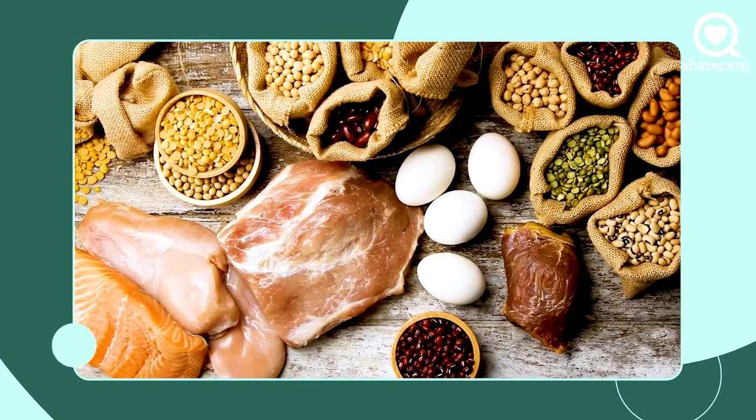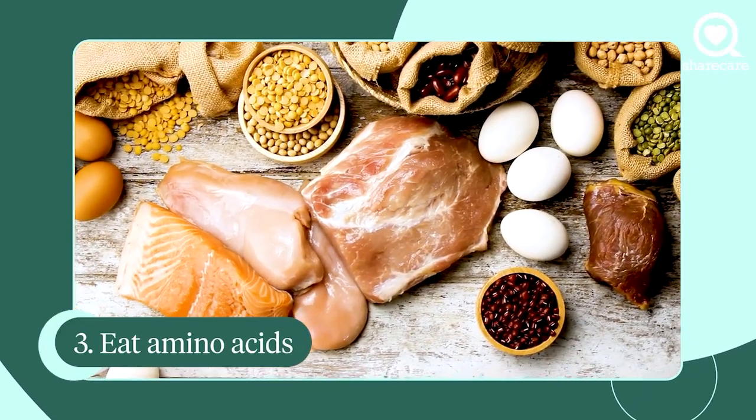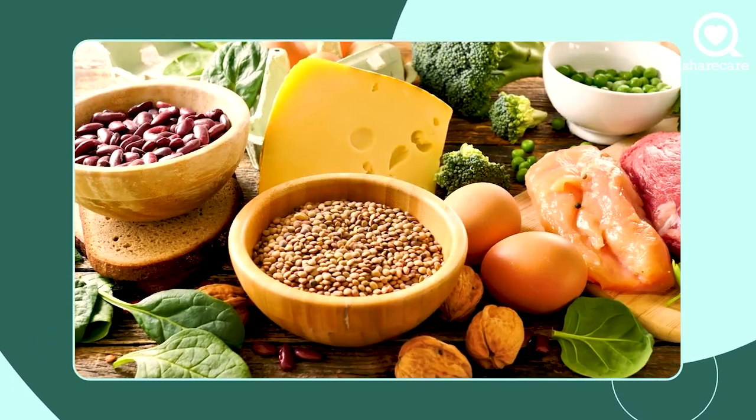Number three, we want to make sure that we're getting adequate amino acids. Amino acids are the building blocks of protein. So where do we get that? That is chicken, that is fish, that is meat, it is eggs, and it's low-fat dairy, it's soy foods,